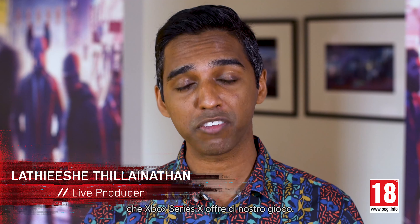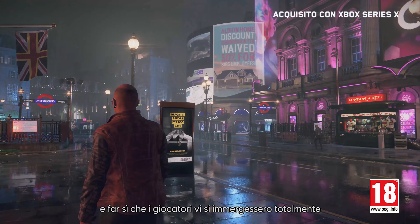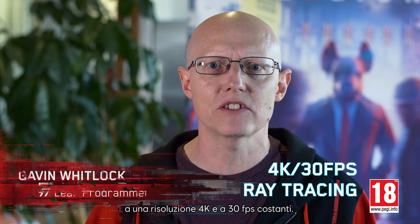Hello everyone. Today we want to talk about the amazing possibilities that the Xbox Series X has brought to our game. Showcasing our near-future London and allowing our players full immersion has been a key goal for us. With the Xbox Series X, we're able to run at 4K resolution and a consistent 30 FPS.